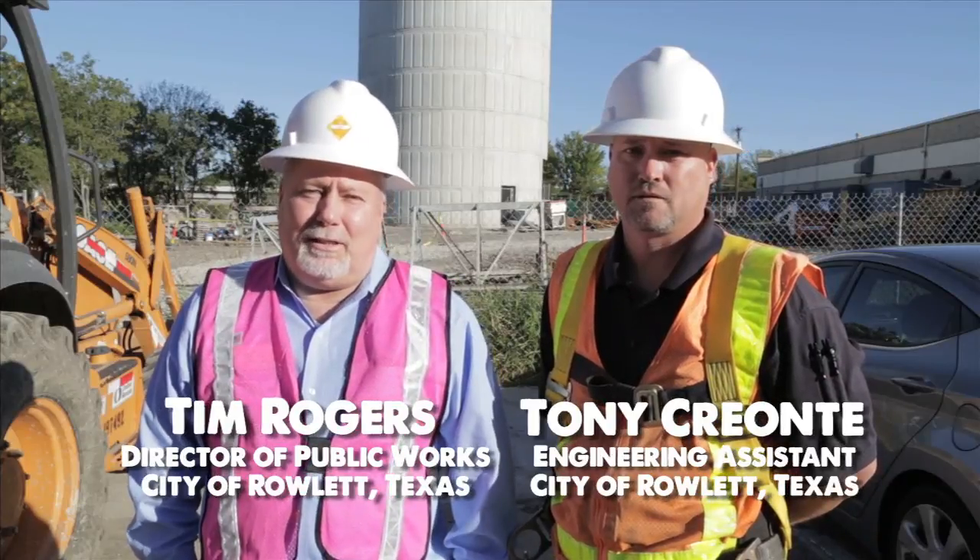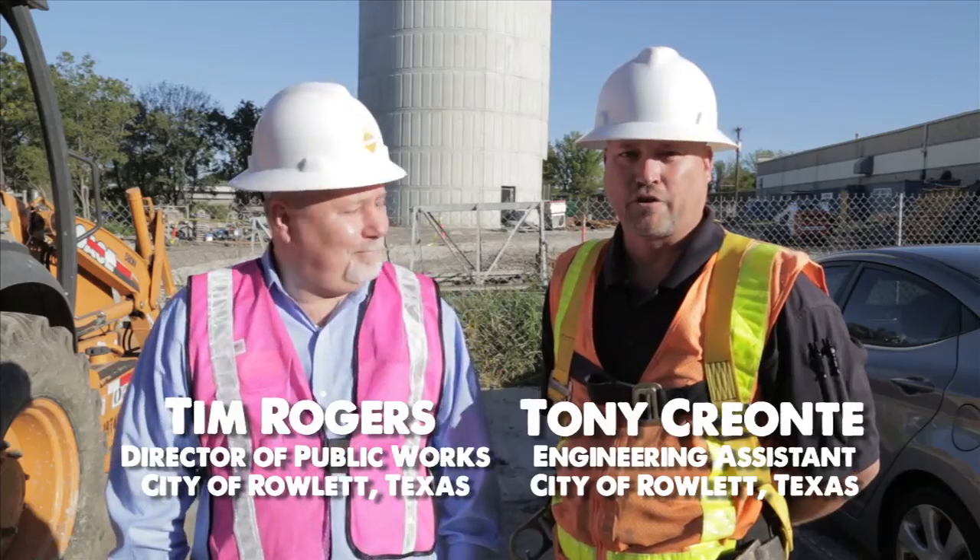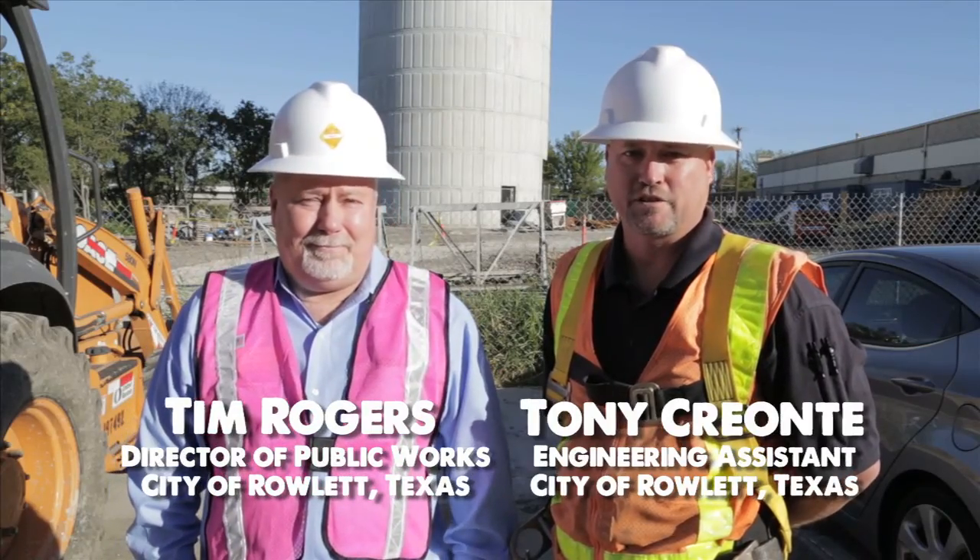Hello, I'm Tim Rogers and I'm your Director of Public Works. Hi, my name is Tony Crianti. I'm one of the Engineering Assistants here for the City of Islet.